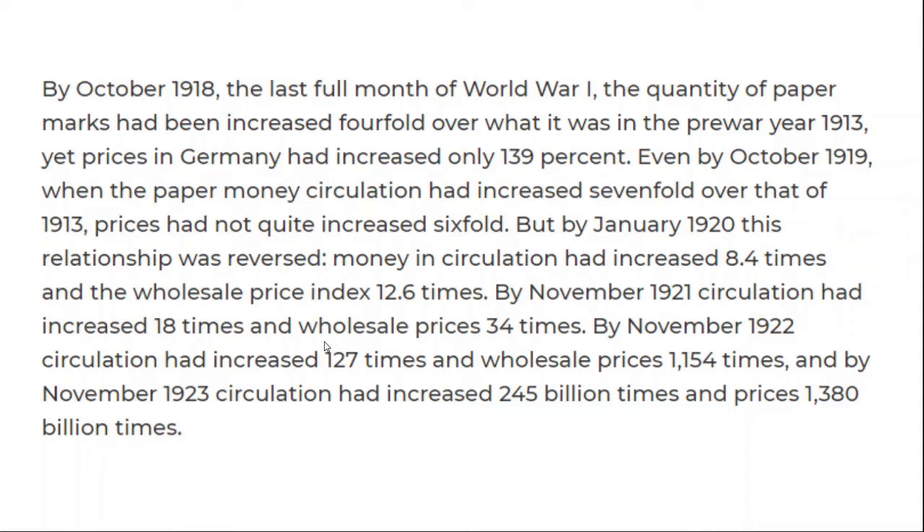I have this example from the book 'Dying of Money,' which is about Weimar Germany. It talks about how in 1919, the paper money circulation had increased seven times, but prices had only increased six times. But then a few months later, the relationship was reversed. And this is an inflection point — a critical point in the story of inflation of a nation's currency.